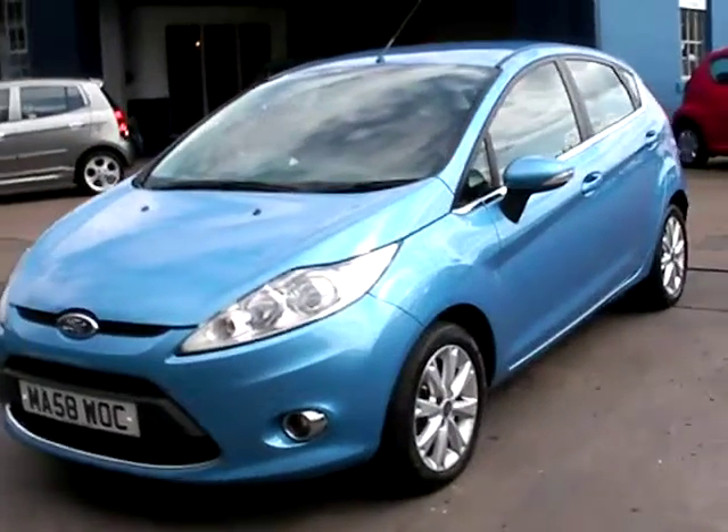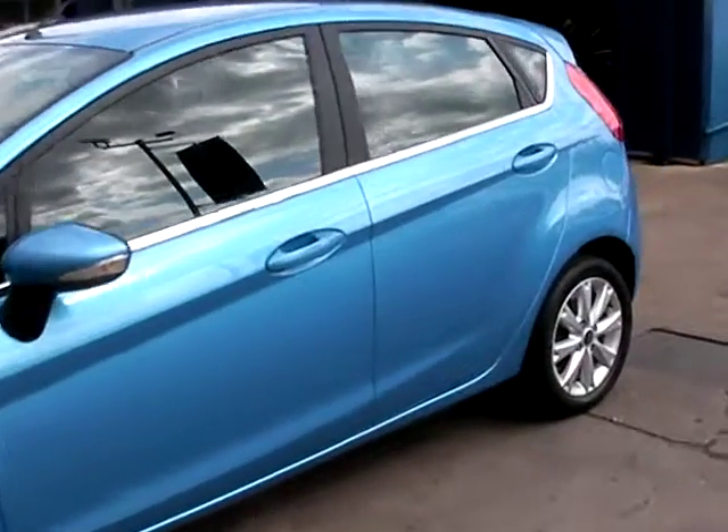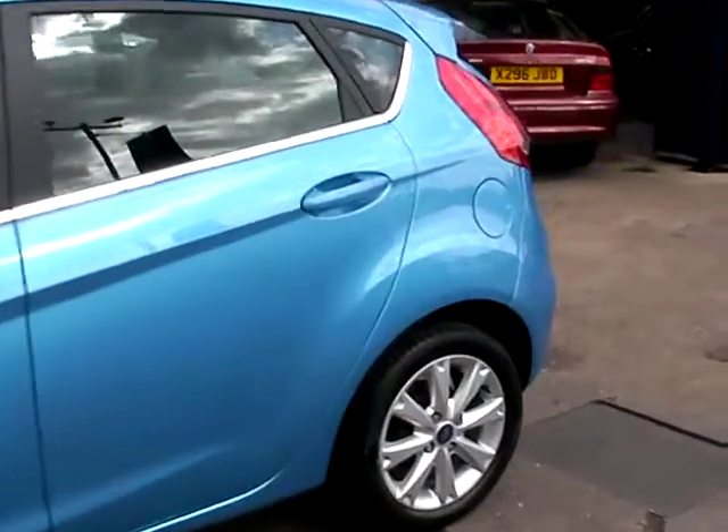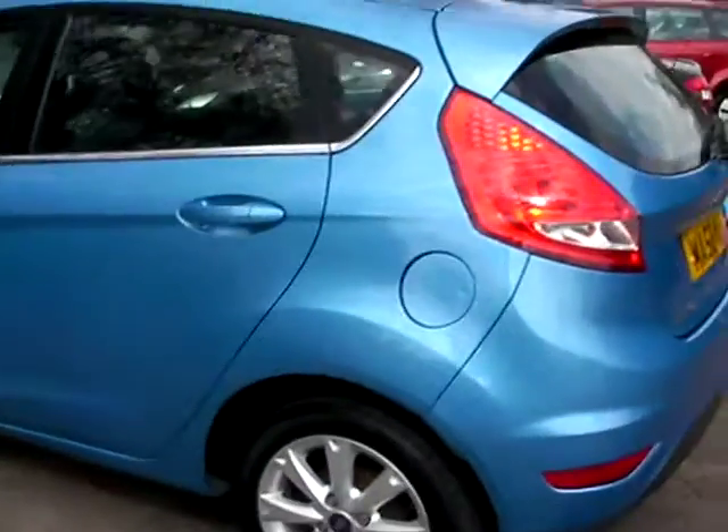Welcome to Cantilever Car Centre. Here today we have a Ford Fiesta Z-Tec registered in 2008 on a 58 plate. This car has a 1200 petrol engine, and the car is in metallic blue.